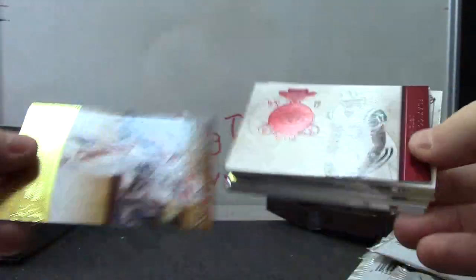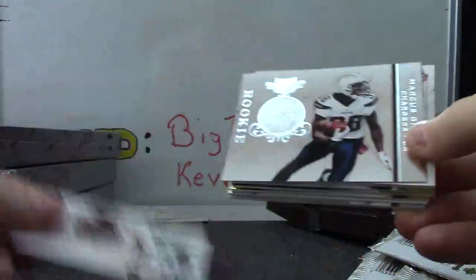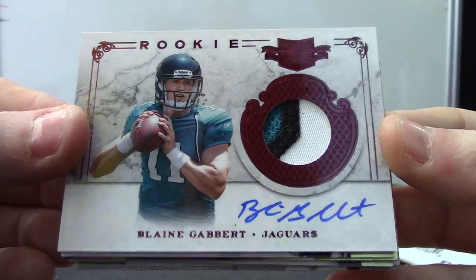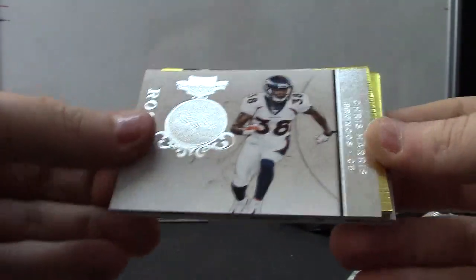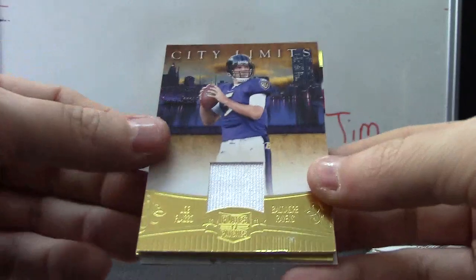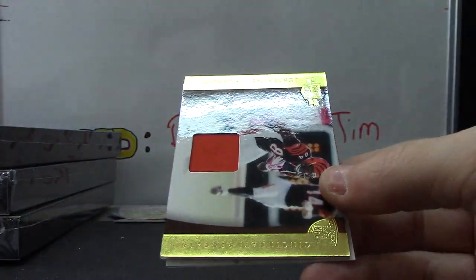Alright, we have Peyton Ellis, Fox Cobras, Marcus Gilpris. Pulled another Blaine Gabbert jersey autograph earlier — now a patch, Blaine Gabbert numbered to 299. Deon Lewis, Chris — sorry — yeah, Chris. Here's a Joe Flacco jersey, that one's numbered to 299.